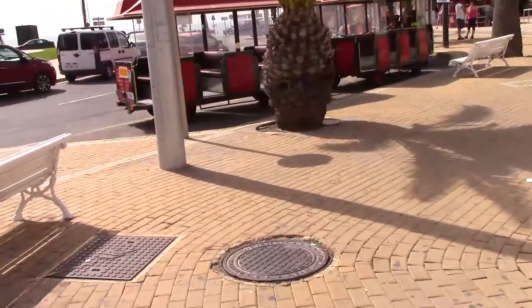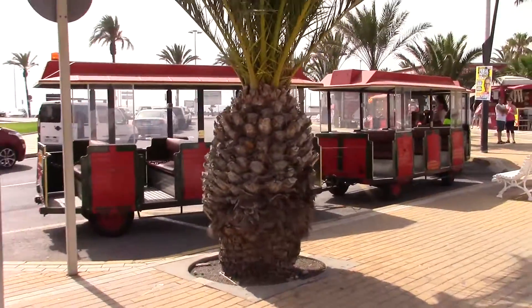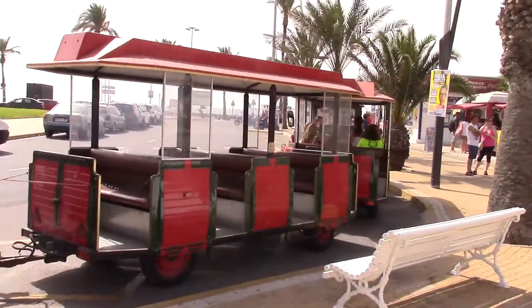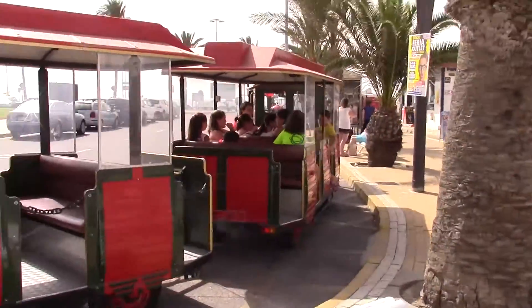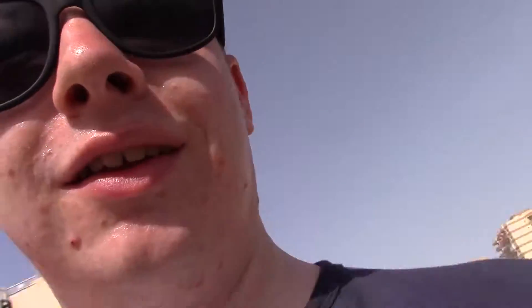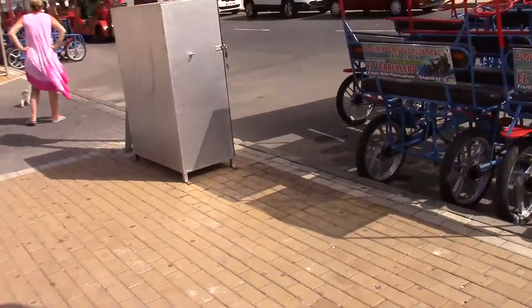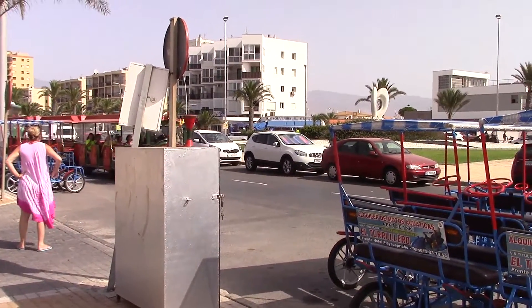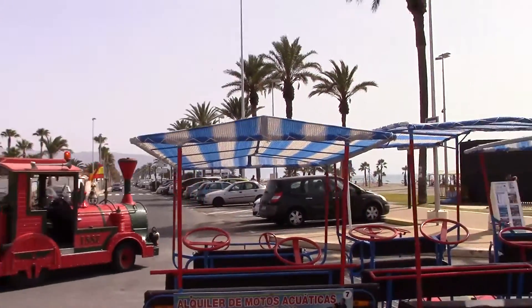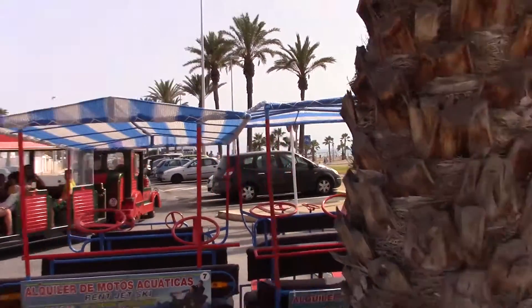There's a train that goes around the entire area — it's actually really cool. I don't know if me and Ellie will be getting on that since we haven't got much time left here. You can also try these little bike things here, which is pretty cool.